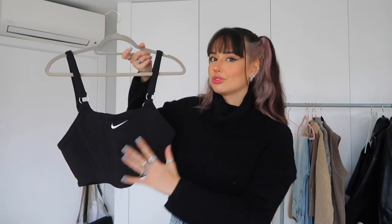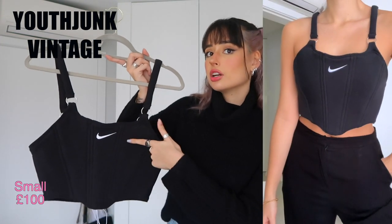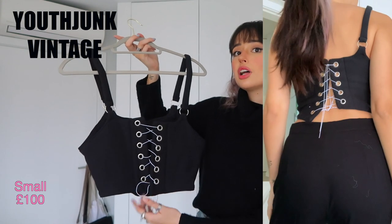Now I want to show you one item from a very small vintage brand. I found out about it through Sofia, who has their corsets. I fell in love with the corsets — I want to try making them myself one day, but they seem tricky. In the meantime, you can get this beautiful corset from Youth Junk Vintage. I got mine in black with a swoosh detail. I love Nike stuff and I love corsets, so it's the perfect combo. The lace-up detail is gorgeous.